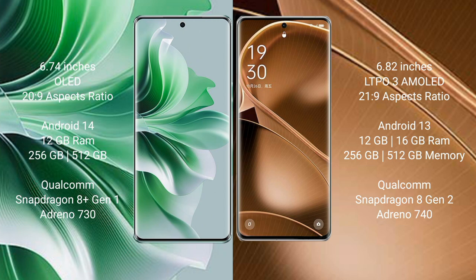Oppo Reno 11 Pro runs on the Android 14 operating system. Oppo Find X6 Pro runs on the Android 13 operating system. Oppo Reno 11 Pro comes with 12GB RAM and 256GB or 512GB internal storage, Qualcomm Snapdragon 8 Gen 1 processor and GPU Adreno 730.